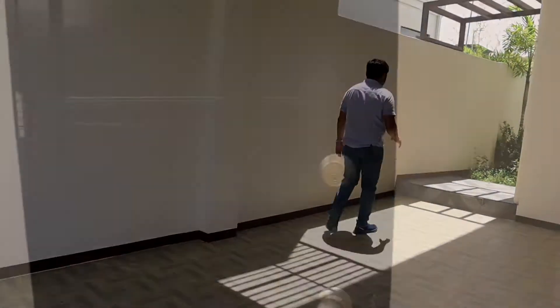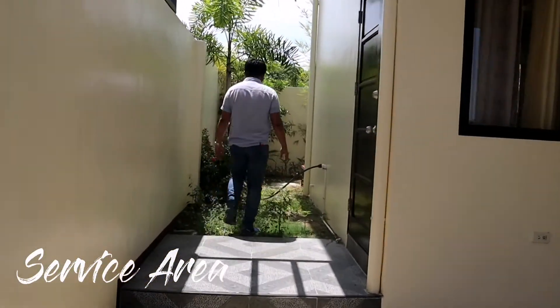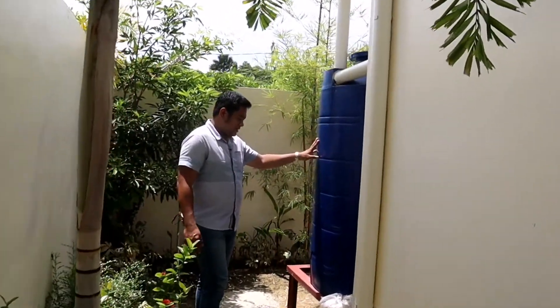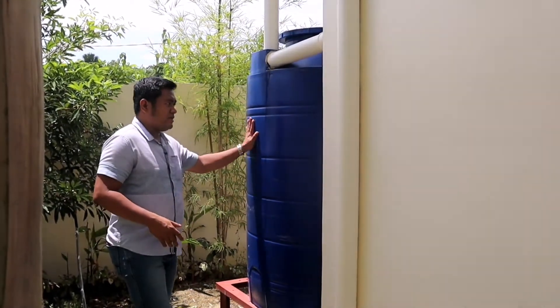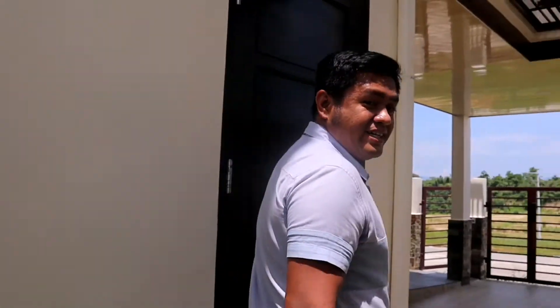Dito is yung service area mga boss. And meron itong catch basin — this is a requirement na ng government natin. Na every time na magpatayo sila ng mga housing projects ng mga developer, dapat meron ng mga catch basin na ganito.